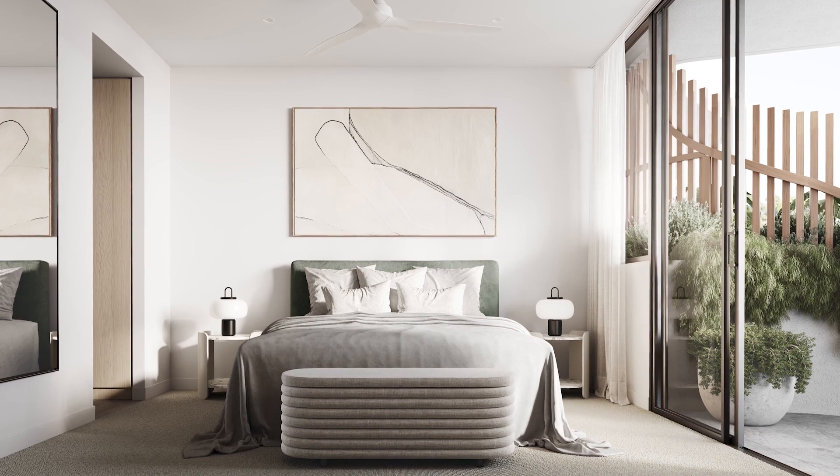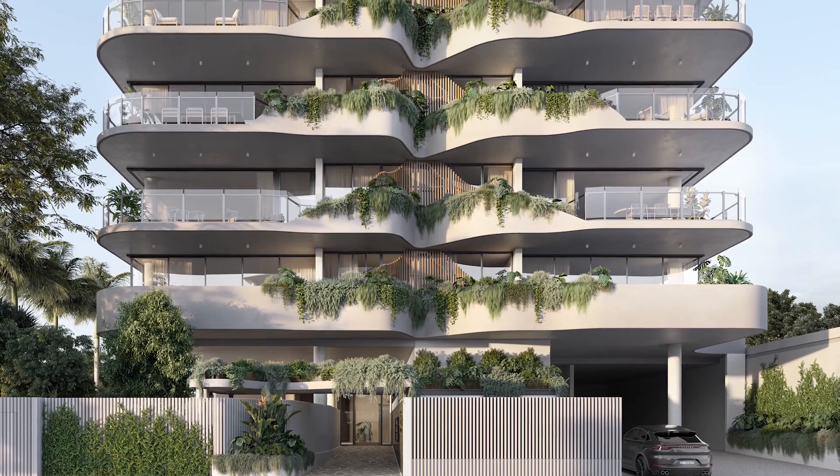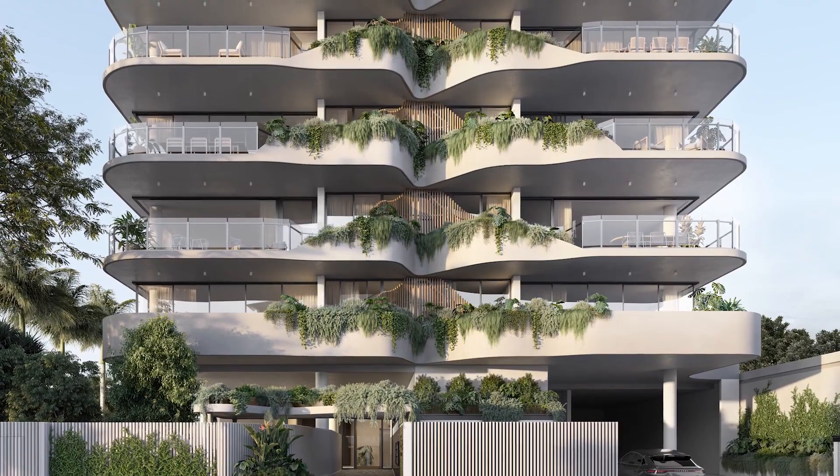The master bedroom is designed like a personal retreat. AIR is practical luxury — an inner city sanctuary with absolutely everything right on your doorstep.